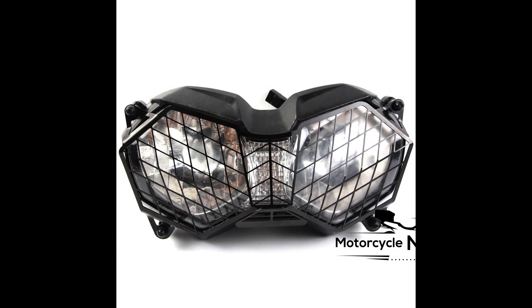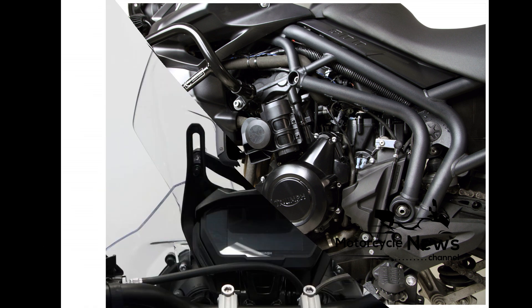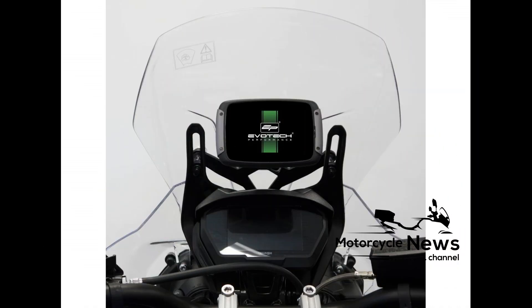It's comfier than before thanks to a new seat, a larger manually adjustable screen, heated grips and bars, and even cruise control. The new TFT dash, backlit switchgear, and new graphics give it a high level of spec for a middleweight adventure bike.